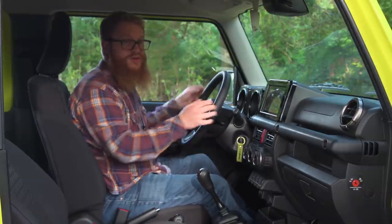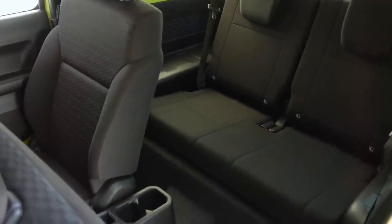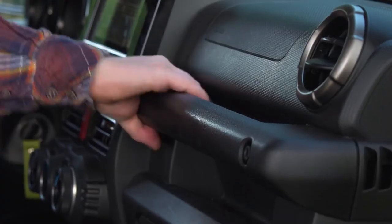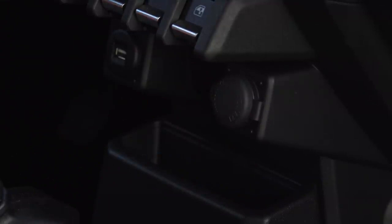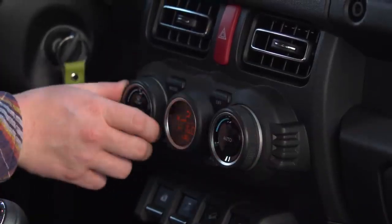You've got a couple of cup holders and a glove box big enough for the manual. You also get a tough grab handle for your passenger, a nice shelf for your mobile phone complete with a USB port for charging, and a 12-volt socket as well. The controls are nice and chunky so you can use them with a gloved hand.